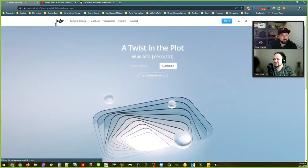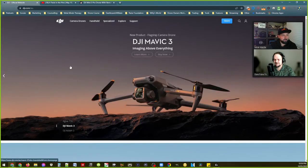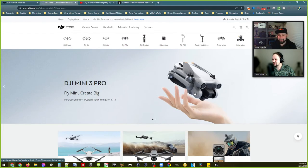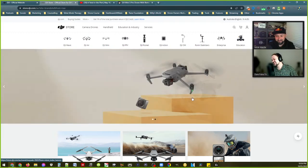Apparently it's also on the DJI website. If you click the store link in the top right-hand corner it's already there. There it is — I love that hand, it does not look real, it looks like a photoshopped hand straight out of an ad.